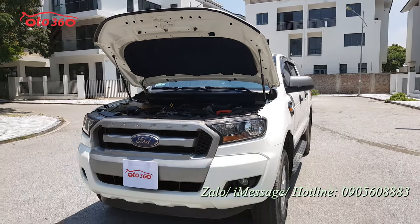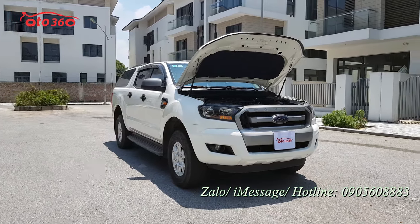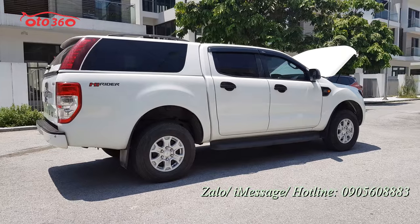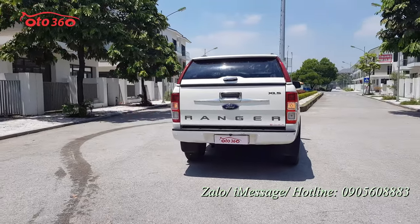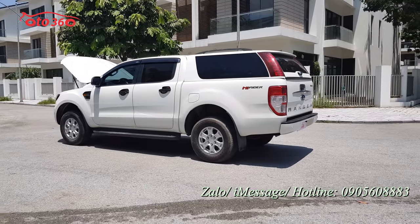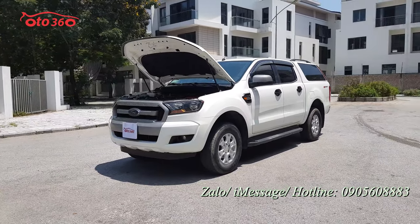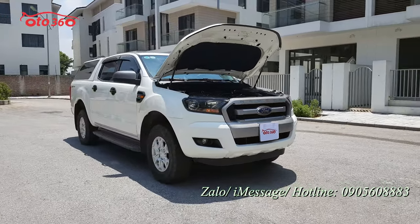Vừa rồi tôi đã quay chi tiết cho quý vị toàn bộ phần ngoại thất, nội thất và phần động cơ của chiếc Ford Ranger XLS số tự động 1 cầu 2017. Chúng tôi vẫn cam kết: không tai nạn, không ngập nước, kéo chỉ nguyên bản, máy móc còn nguyên bản. Chiếc xe đang bán với giá 555 triệu đồng. Hãy liên hệ hotline 0905 608 883 hoặc qua địa chỉ 16 phố Tô Hiệu, phường Trung Văn, quận Nam Từ Liêm, Hà Nội để xem xe và lái thử Ford Ranger XLS 2017 số tự động 1 cầu biển Hà Nội.